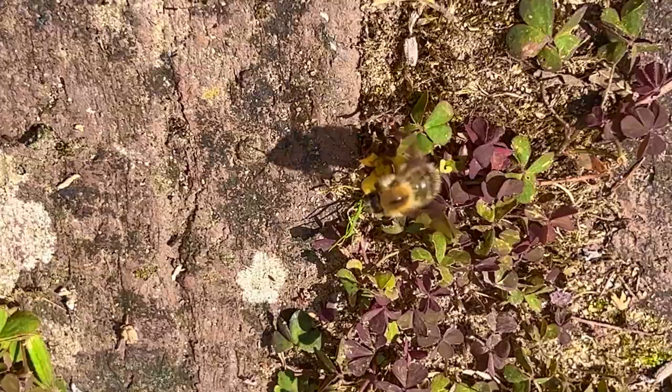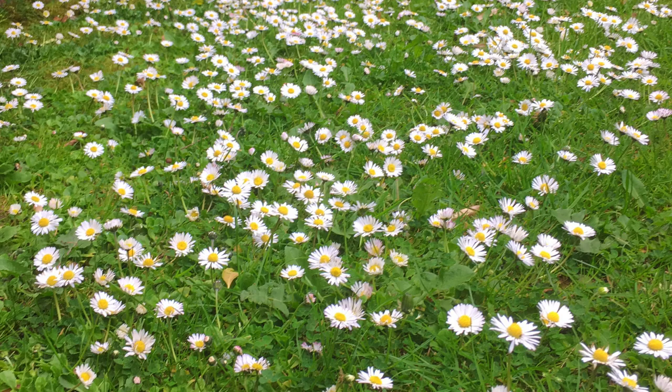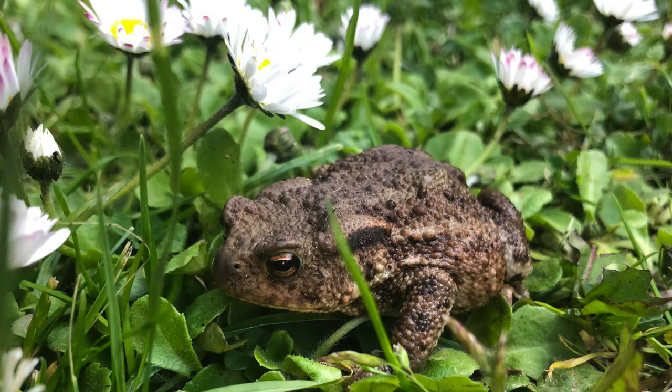On close inspection, our lawn is a tapestry of weeds. I love the swathes of white daisies in May, and the wood pigeon's favourite snack right now is clover leaves.